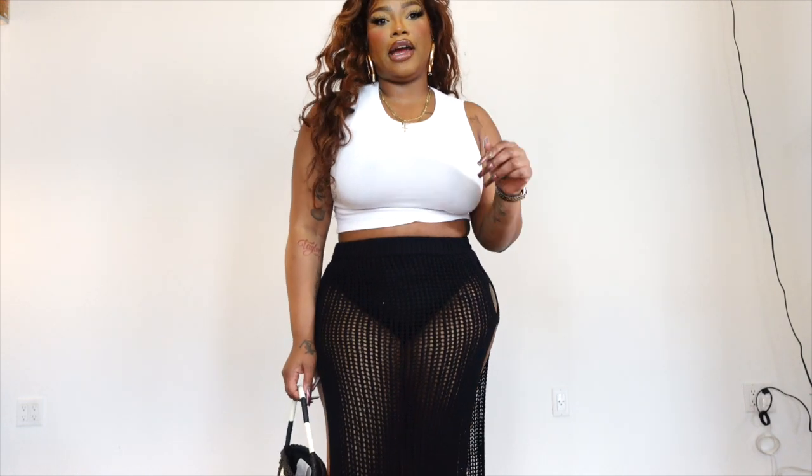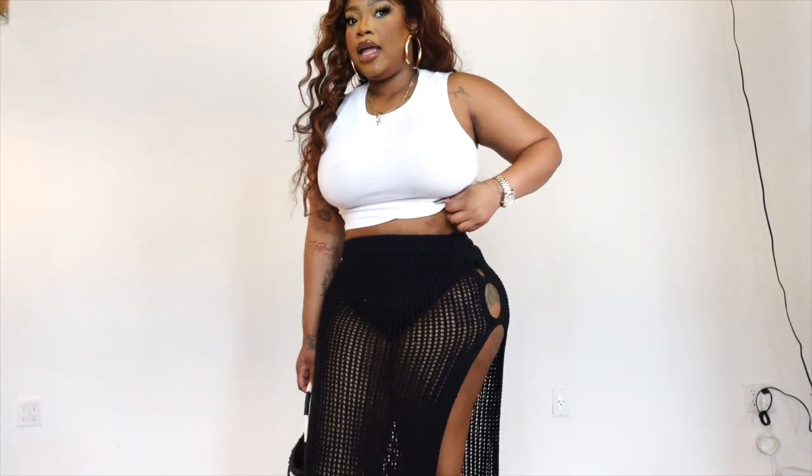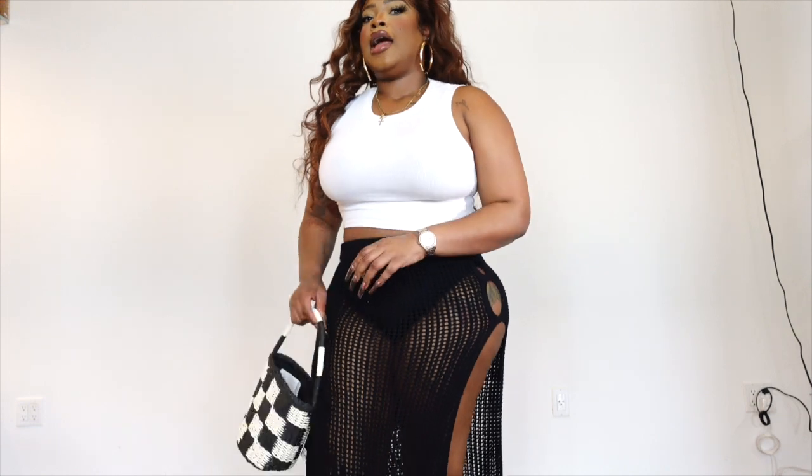This tank you guys should have seen in one of my 'get ready with me' videos on TikTok. This is also from Zara. I love it — I feel like it's also essential for the summer.